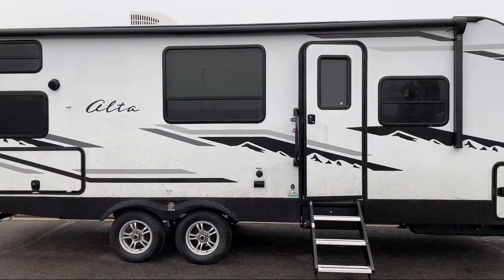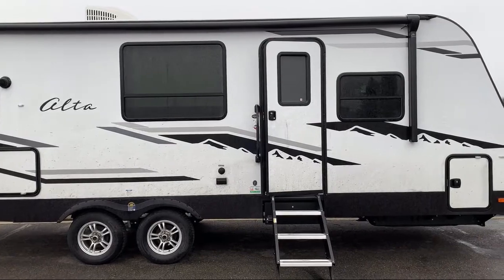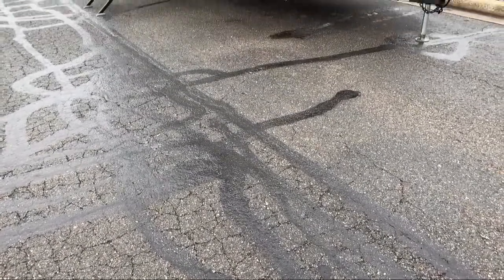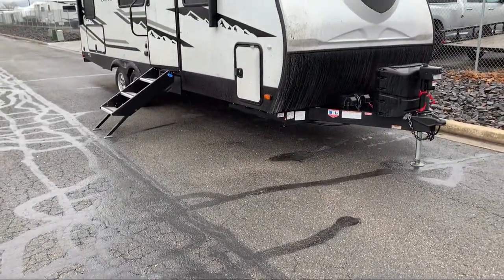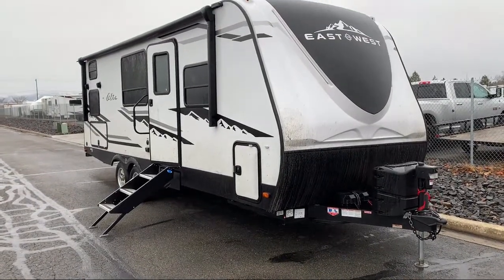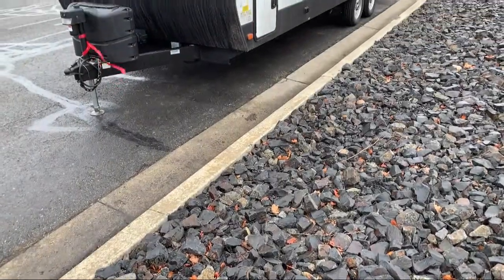This beautiful travel trailer comes equipped with a large kitchen sink, rear bath, shower skylight, two burner cooktop, booth dinette, Murphy bed, refrigerator, kitchen pantry, double bed bunks, double wardrobes, and sleeps up to seven people.